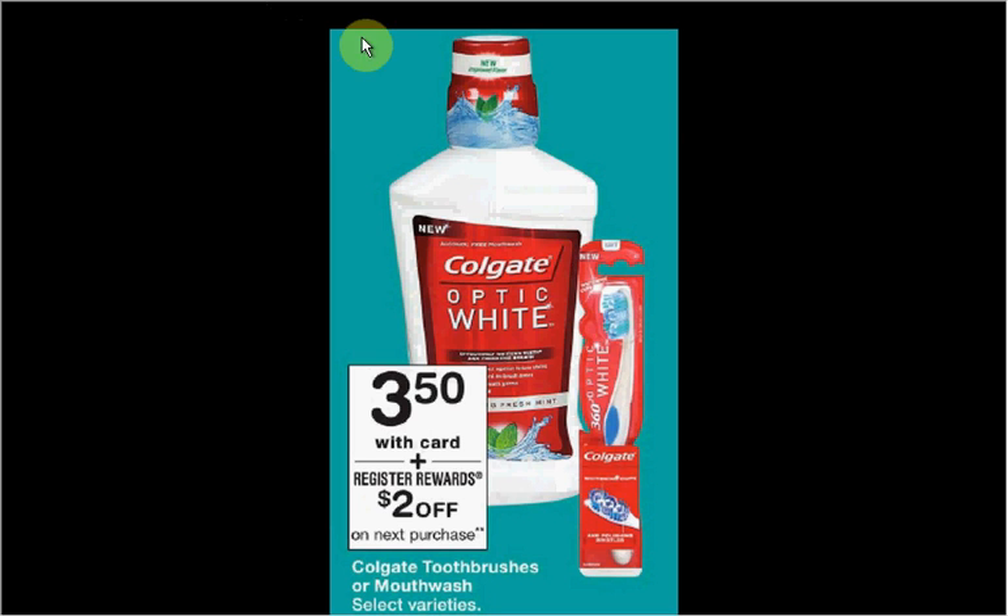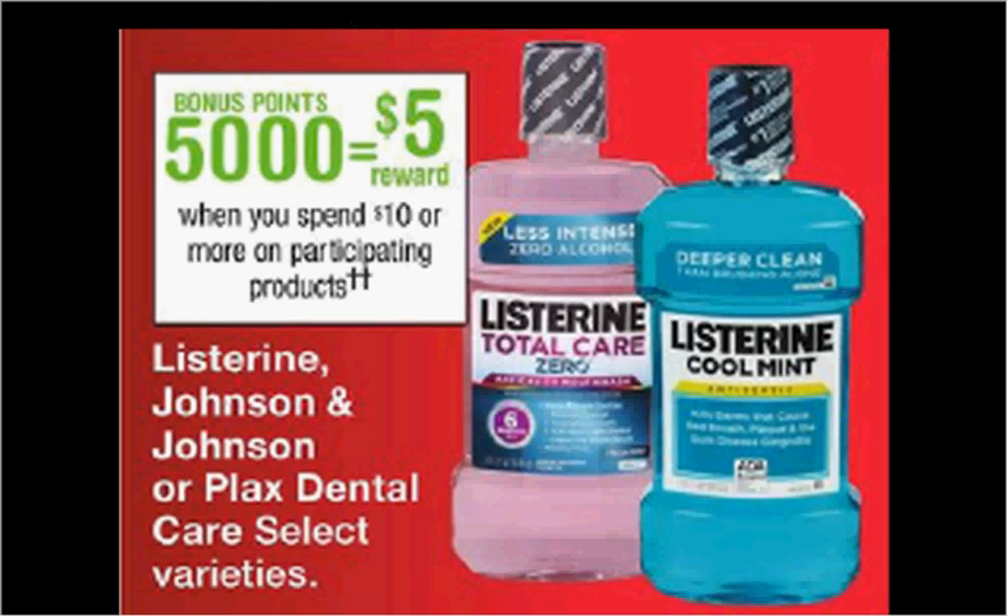It'll be like getting it for $0.75. The Listerine is on sale — when you spend $10, you'll get $5 back in points. If you get two of the one liter that are $6.49 and use two of the 75 cent off coupons available at Listerine.com, you'll pay $11.48 out of pocket and get $5.60 back in balance reward points.